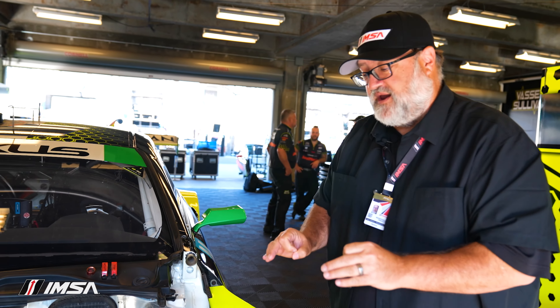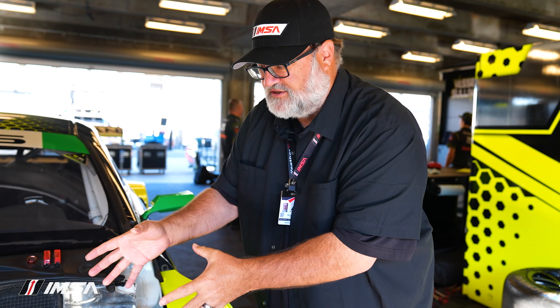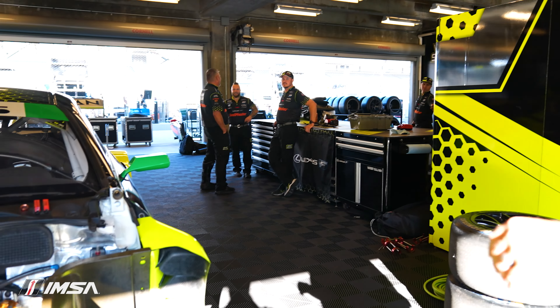TRD Lexus Racing — a beautiful little moment here — technology at play with this Lexus RCF GT3.